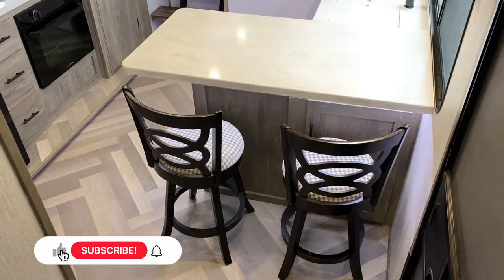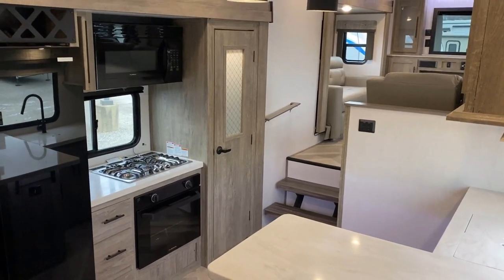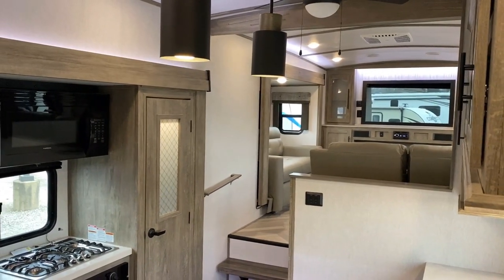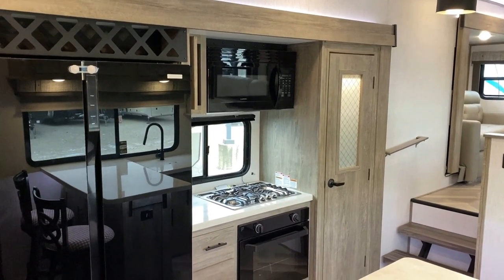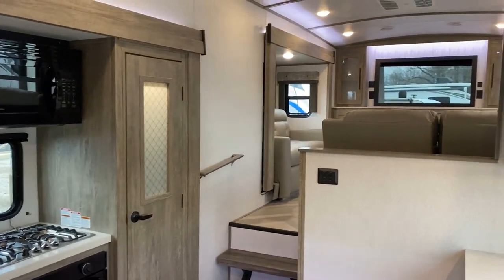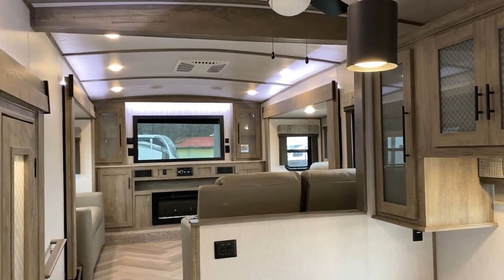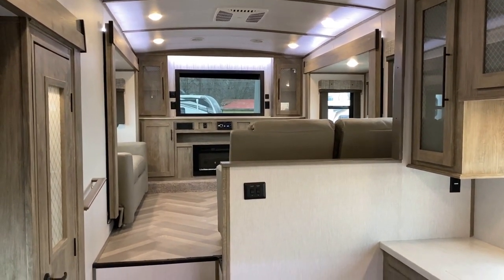Starting right here by the door, I want to give you a nice establishing look — like when you walk out of the bedroom or when you walk in the front door. I love that with a bigger rig like this we have a defined living room and a defined separated kitchen; they're not all on top of one another. That vaulted ceiling up there really helps open things up, and notice above the slides you've got those nice accent lights — just white accents, not the neon blue accents that a lot of people do not enjoy.